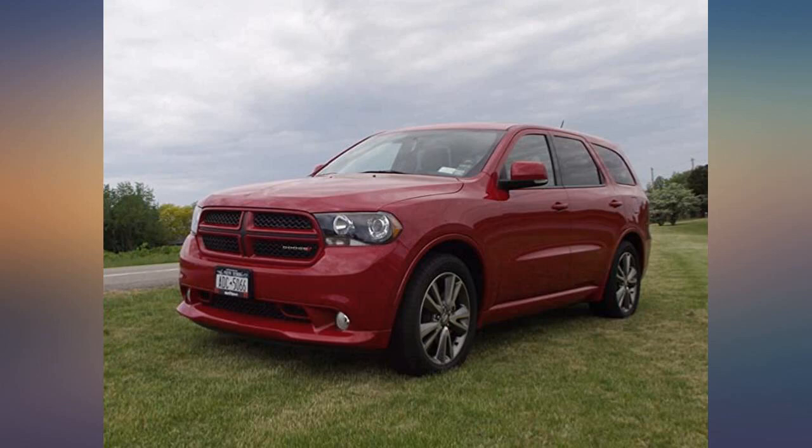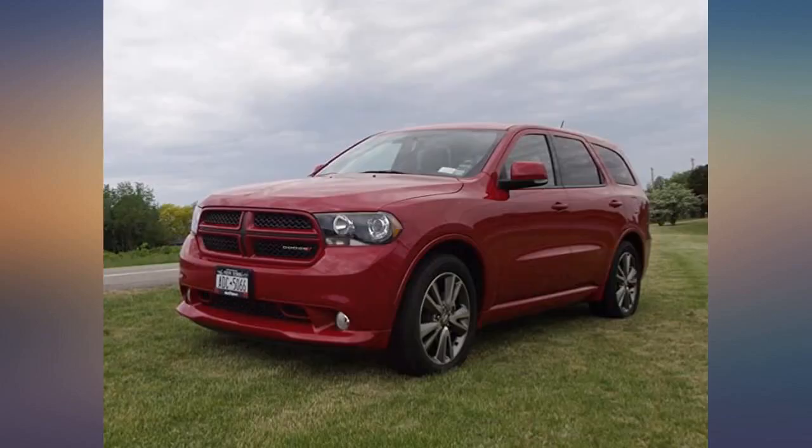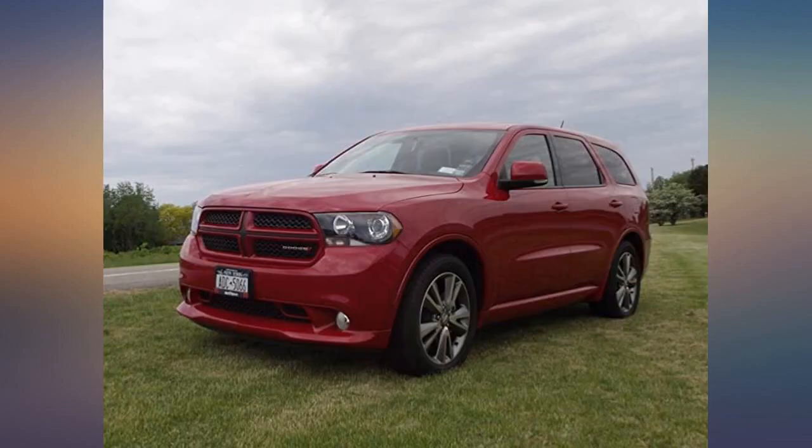The trip with the K&N filter was hotter than the first trip, so we had the AC running the entire time. I just changed my 2018 Grand Cherokee air filter. Had to decide whether to get OEM again or something better. Decided to try K&N. Best filter and quality — really recommend.